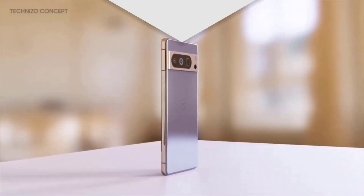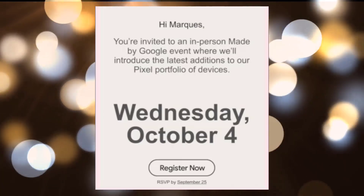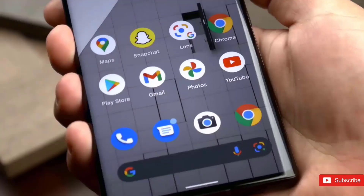The next Built by Google event will take place on October 4th at 10 a.m., giving us just over a month before we see the Pixel 8 series in person. Also discovered on the Google Store page are the Pixel 8 Pro and Pixel Watch 2.